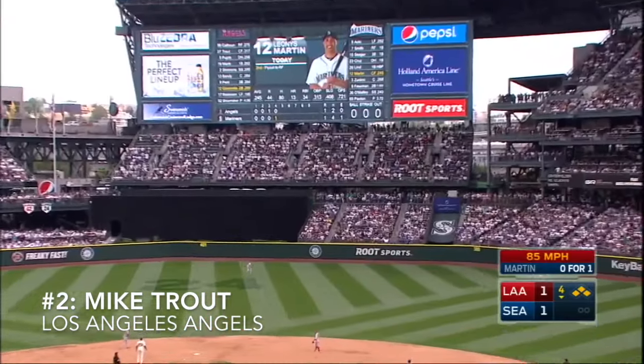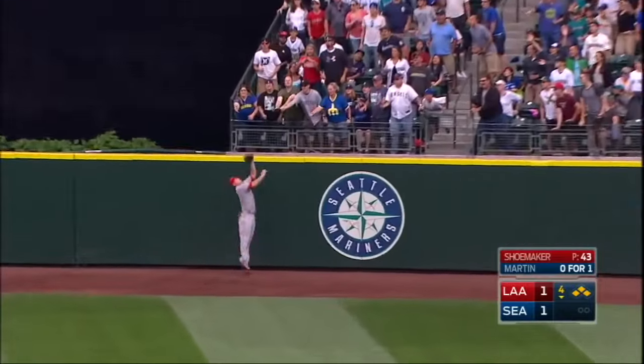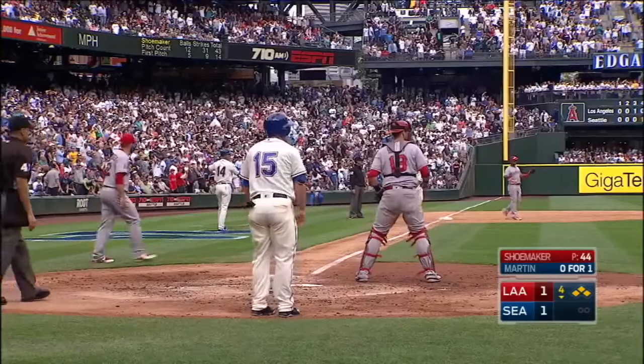Swing on the first pitch, drives around straightaway center. Trout moving back still, drifting back, he's at the wall — leaps up and he got it! Mike Trout just robbed Leonis-Martine of a grand slam. It turns into a sac fly.